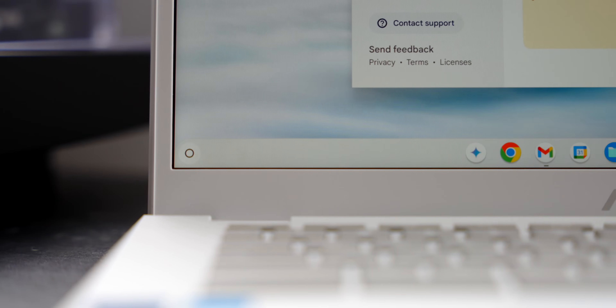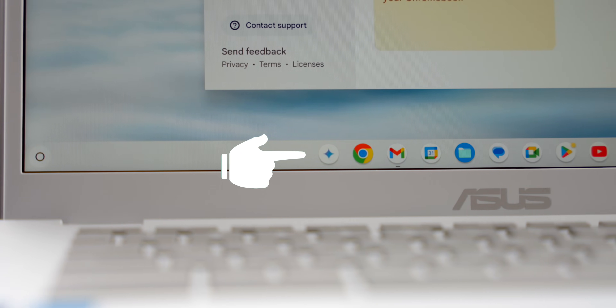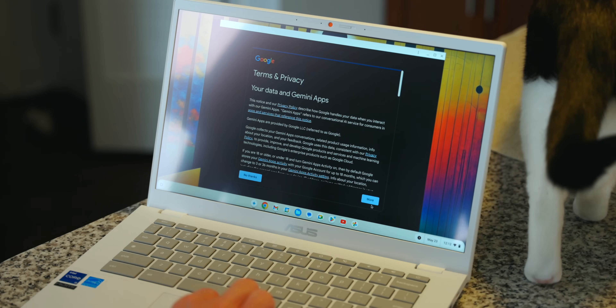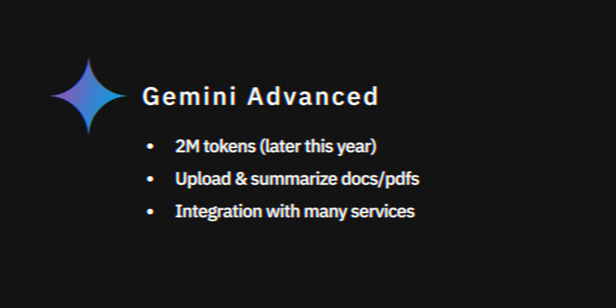If the more specific features we just mentioned aren't enough, all Chromebook Plus models now come with Gemini built right in. Google's AI-powered assistant has a permanent place on your taskbar, making it much easier to ask for generated images, get some help with coding, or go into more complicated processes like asking for help planning an upcoming trip. The Chromebook Plus series doesn't just use the basic Gemini model either — it comes with Gemini Advanced right out of the box, which means it has a larger token window, the ability to upload and summarize Google Docs and PDFs, and the ability to integrate with other services like Gmail to keep you on top of your inbox.